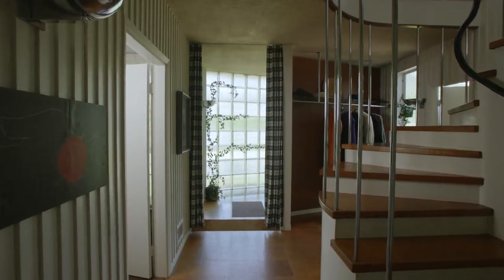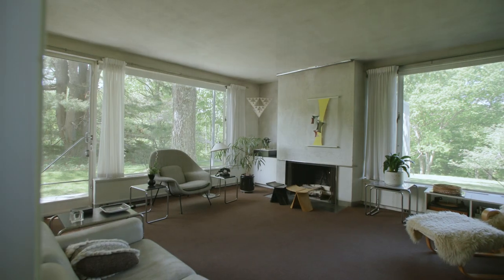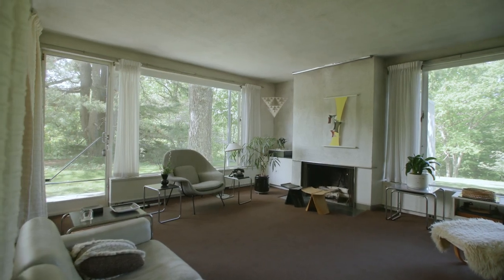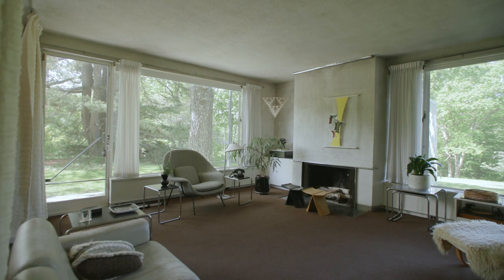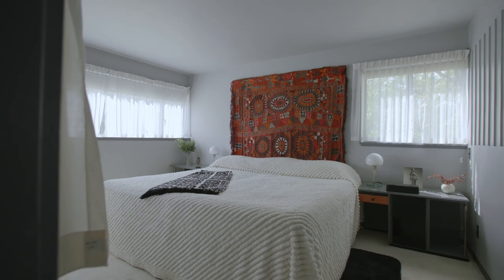When most people come to the Gropius House, they're utterly amazed that this house was constructed in the 1930s. They walk in and they assume that it was a house similar to what they've known in the 1950s or 1960s, but what they don't realize is that this was in fact the inspiration for so many of these mid-century modern houses.